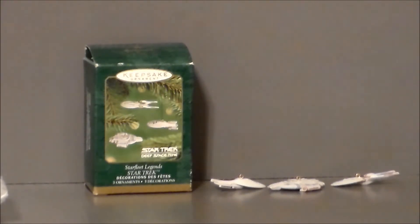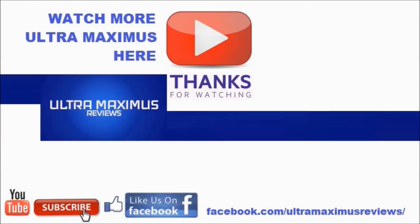What adventure awaits us tomorrow? Well, there's only one way to find out — tune in as we conclude Christmas in July. Make it so. Thanks for watching! If you like this video, thumbs it up; if you hate it, thumbs it down. To watch more Ultramaximus, click on the links to the right. Don't forget to subscribe and share. Like us on Facebook and look for more videos in the future.